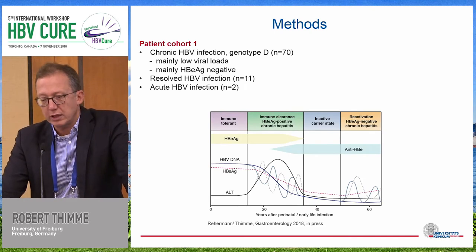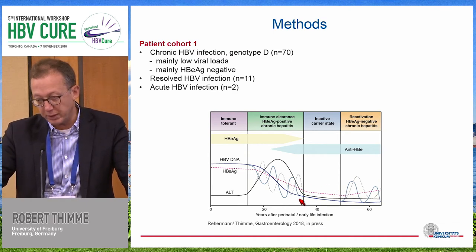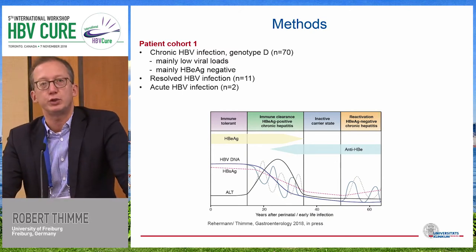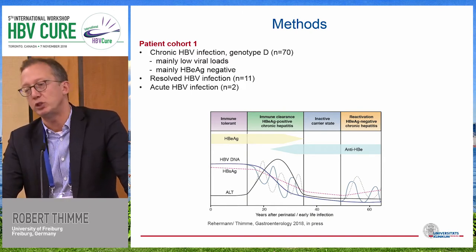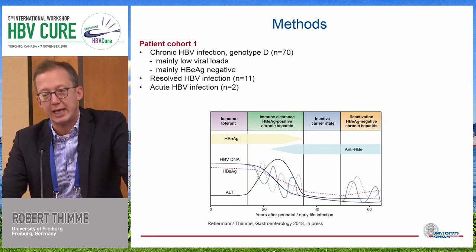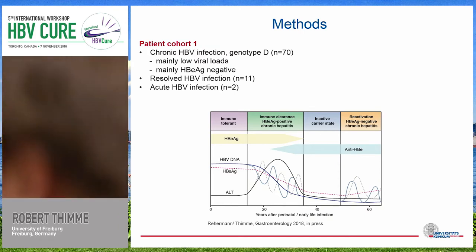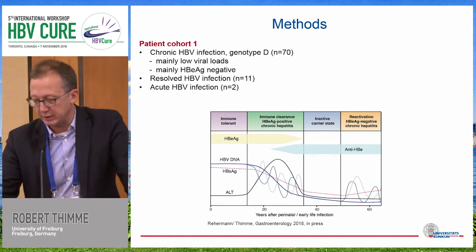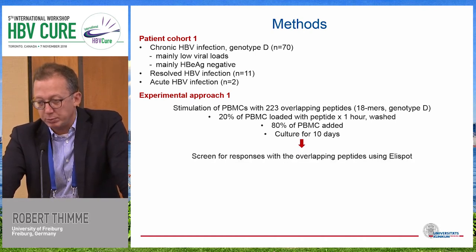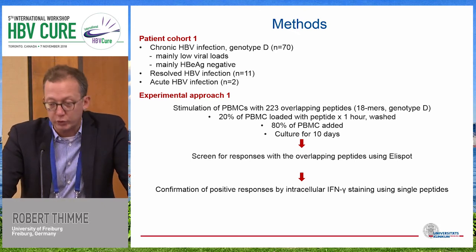For the first question — what do these T cells look like during chronic infection — we looked at a large cohort of patients, most of them in the inactive carrier state but still a few with high viral loads. In order to not bias ourselves to the few previously identified epitopes, and knowing that in comparison to HCV and HIV we have only identified a small number of peptides for hepatitis B, we used overlapping peptides covering the whole HPV polyproteins, and also tried to identify the epitopes responsible for the response and performed HLA restriction.